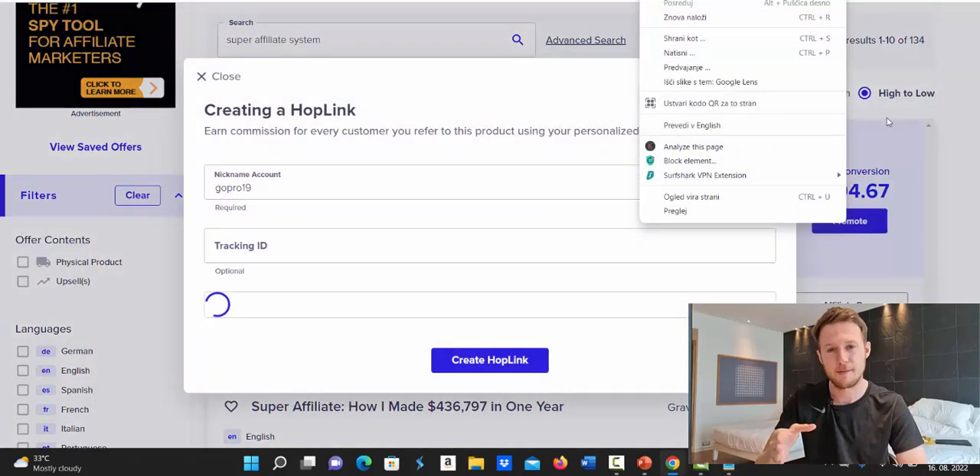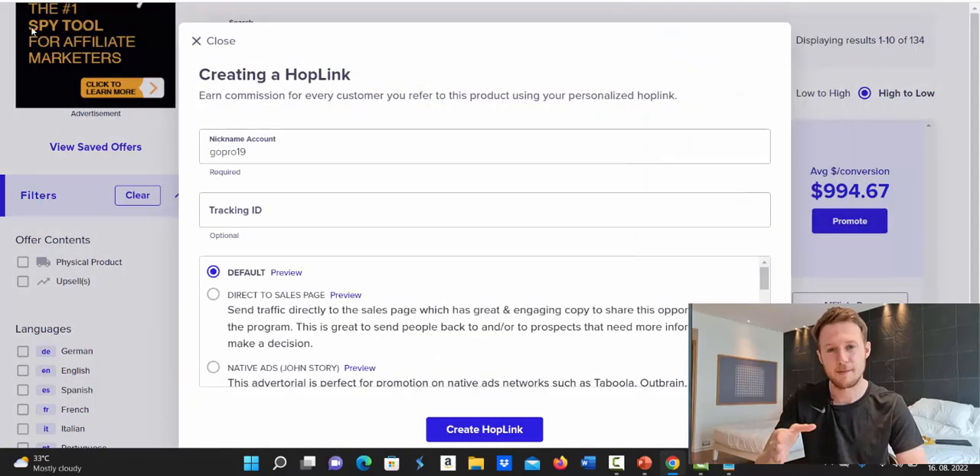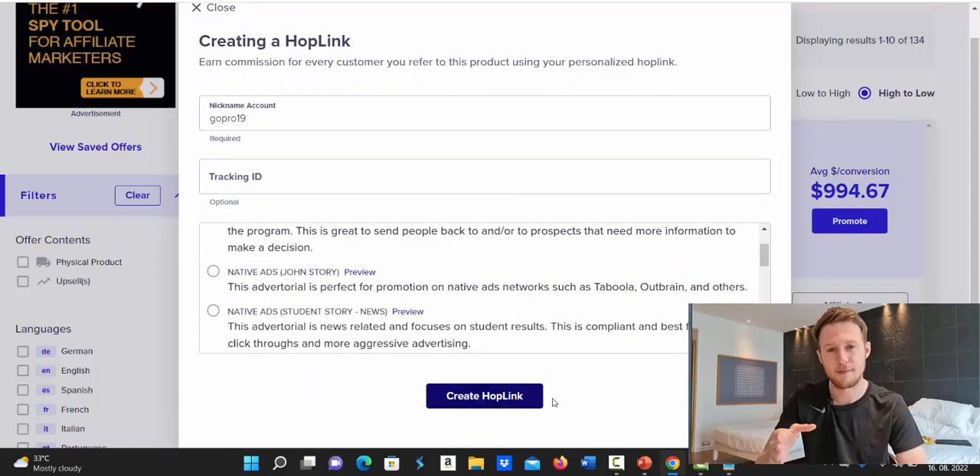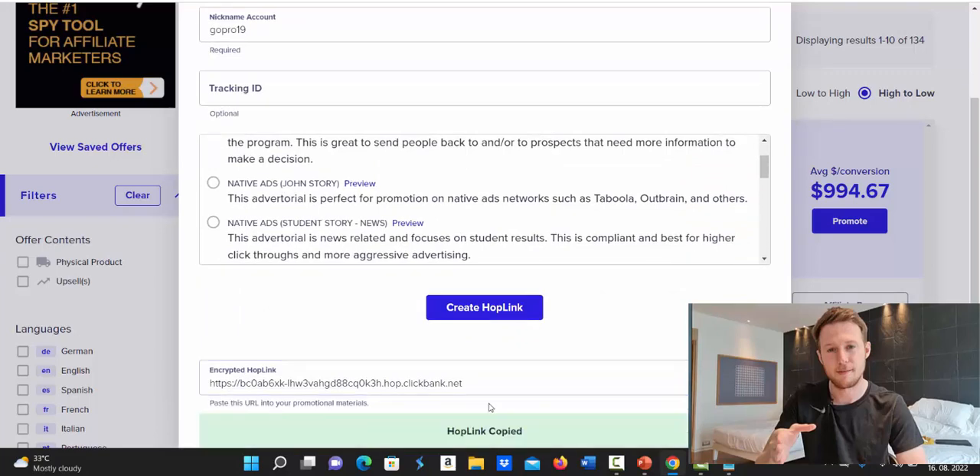The average conversion is $994 per sale. Grab that link by clicking the Promote button and creating your hop link — your affiliate link. Type in your account nickname; the tracking ID is optional, you can skip it. Select the default landing page, click 'Create Hop Link,' then click Copy to copy your affiliate link.